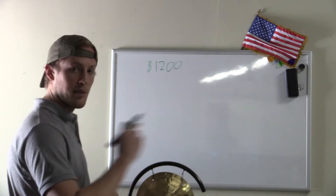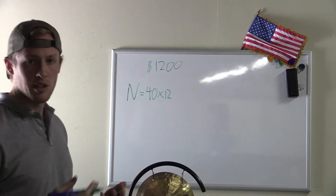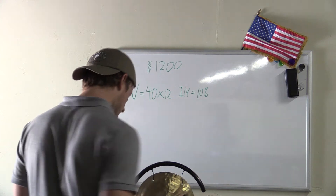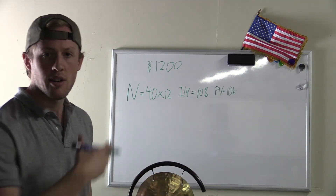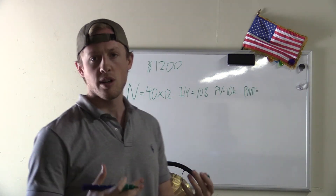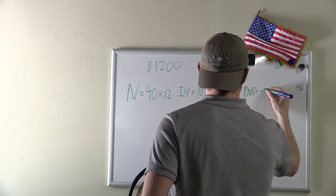On the calculator, the time value of money functions: we have N — 40 years, but we're going to be compounding monthly. For the interest rate, I'm going to use 10%. Present value: let's start with $10,000 because you need to start with something — entered as negative to get a positive future value. At $1,200 a year, I'll be making a monthly contribution of $100, so negative $100.